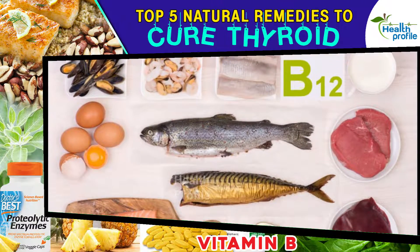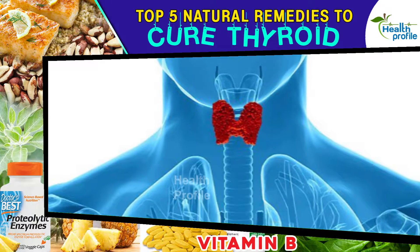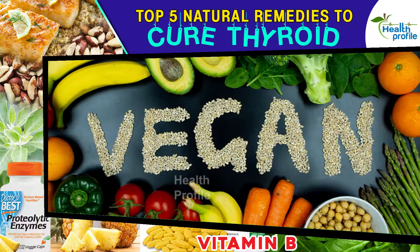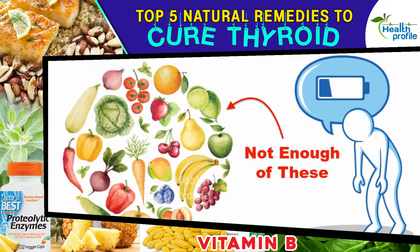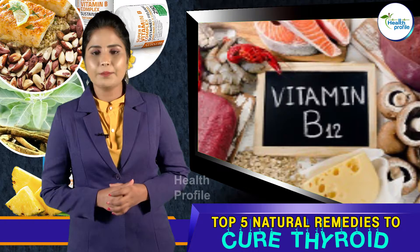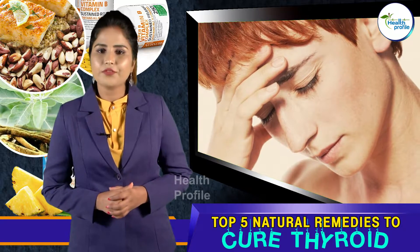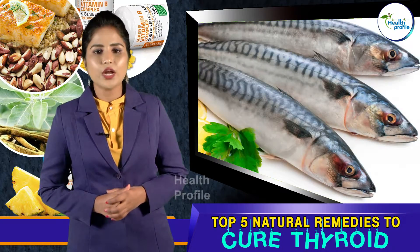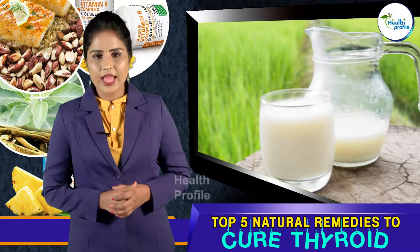Number five: B vitamins. Thiamine and vitamin B12 are two B vitamins that can actually improve thyroid function. People on a vegan or vegetarian diet are likely to be deficient in both vitamin B12 and thiamine. Vitamin B12 benefits thyroid health by balancing hormones naturally and treating chronic fatigue syndrome. Top vitamin B12 foods include sardines, grass-fed beef, tuna, raw cheese, cottage cheese, lamb, raw milk, eggs, and salmon.